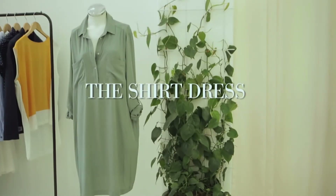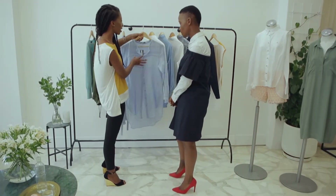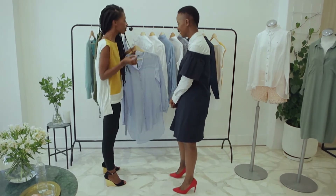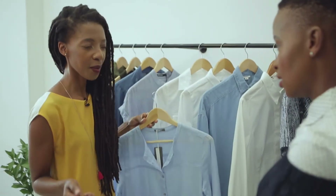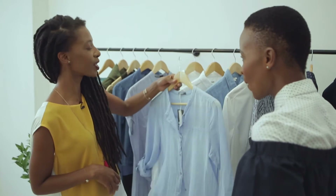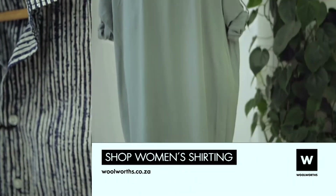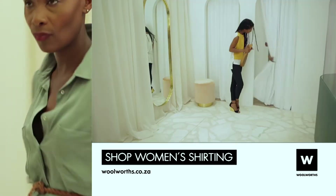The shirt dress is my all-time favourite. For me, this is the hardest working item in my closet. I can wear it to drop the kids off at school or I can wear it to work. I'd layer it with a pair of cropped pants — I'm also obsessed with cropped pants. Give me a pant that's on my ankle and I'm happy. Very Audrey. Cropped. And then behind you is another shirt dress which is quite cool — I love the colour, I love every single thing about it.